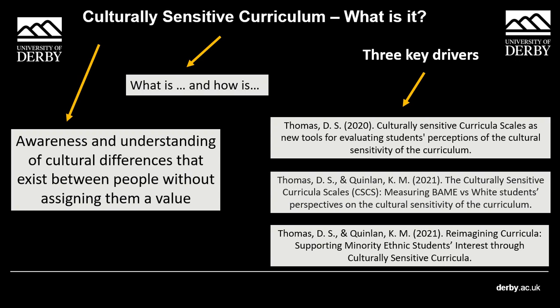Each of the dimensions of Thomas and Quinlan's cultural sensitivity scale was related to interest. What was really interesting is that regression analysis showed that two dimensions — diversity represented and challenging power — mediated the effects of ethnicity on interest. My interpretation is that if you ensure your curriculum is diverse and critical, it may support ethnic minority students' interest, which could potentially contribute to reducing the achievement or awarding gaps at institutions, recognising that curricula is only one part of the systemic issues related to those gaps.